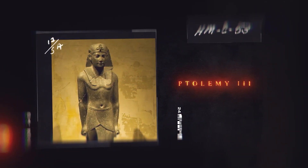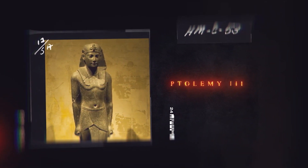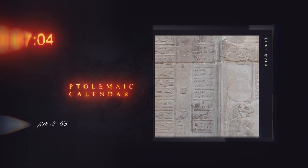The Egyptian calendar gradually became inaccurate, but Ptolemy III fixed the problem by adding one day to the 365 days every four years with his Ptolemaic calendar.